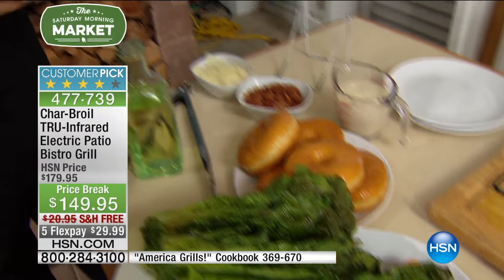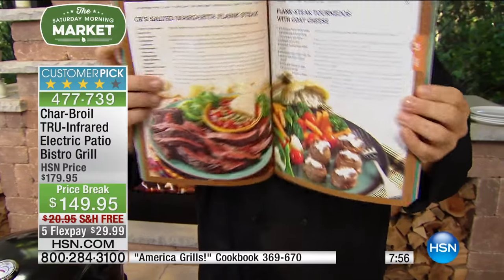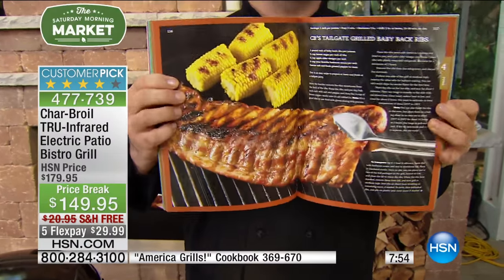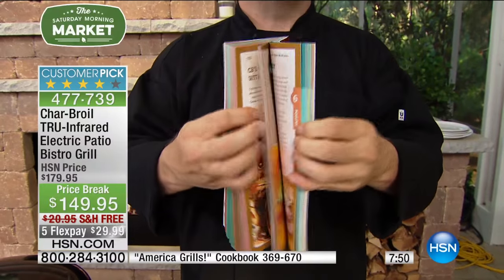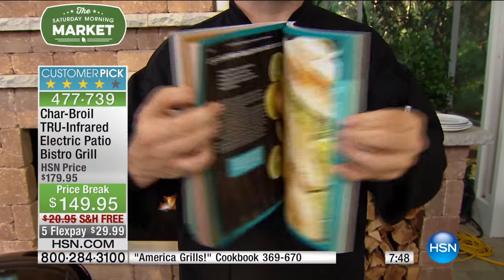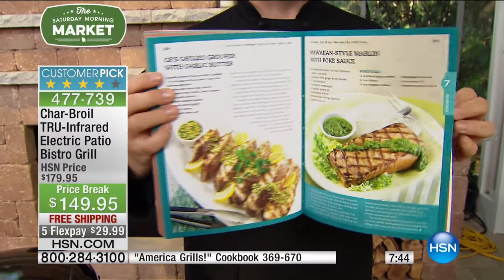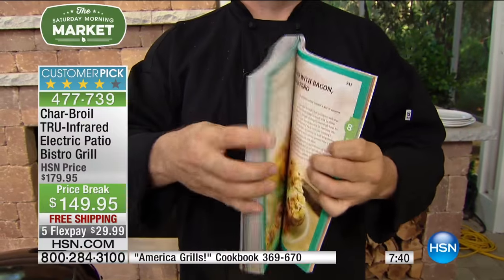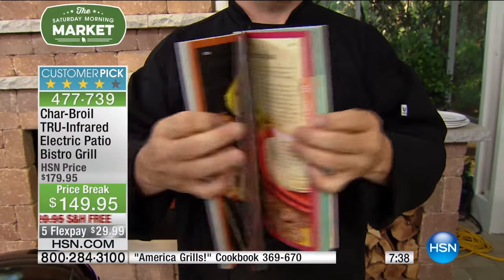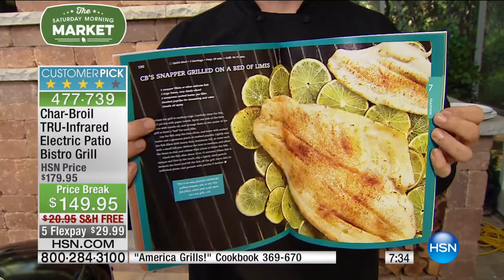Talk about this grill book — this is available, by the way. I love cookbooks that work with me. I love cookbooks that show me a picture of what the project is supposed to look like when I'm done. I can't stand cookbooks that are one picture and 85 pages of text. Whether you're getting the grill today, or you've got our three-in-one, or any Charbroil products you know and love — go ahead and grab this cookbook. It's a wonderful companion that's going to take you right through the summer.